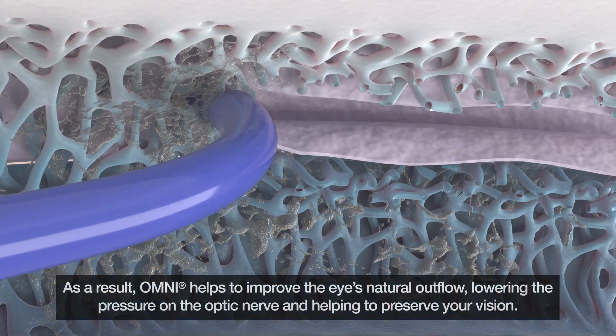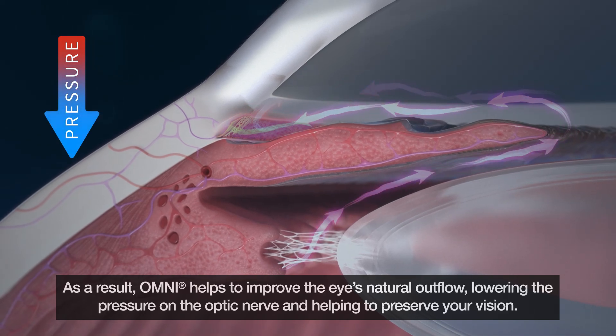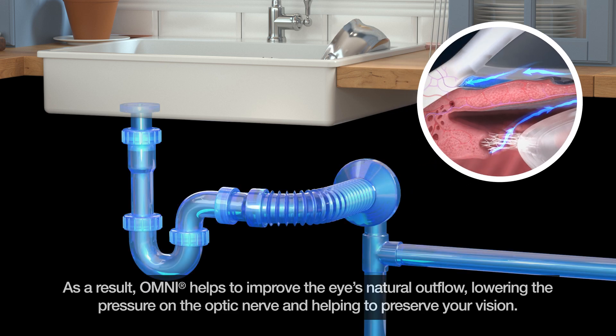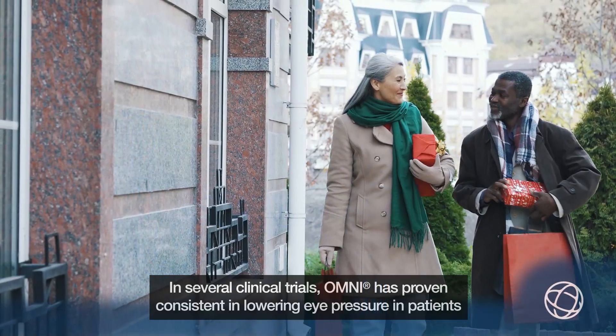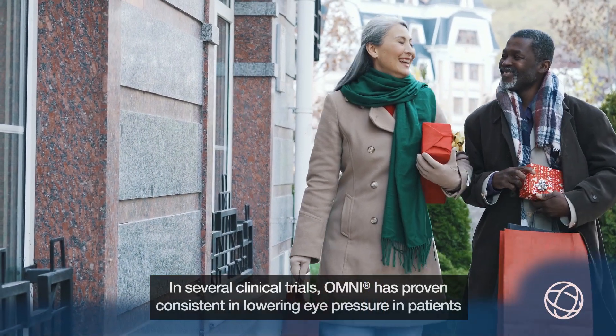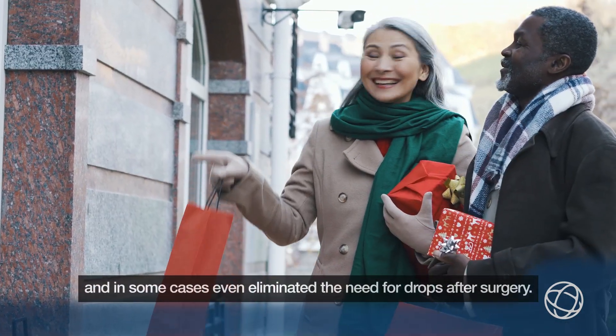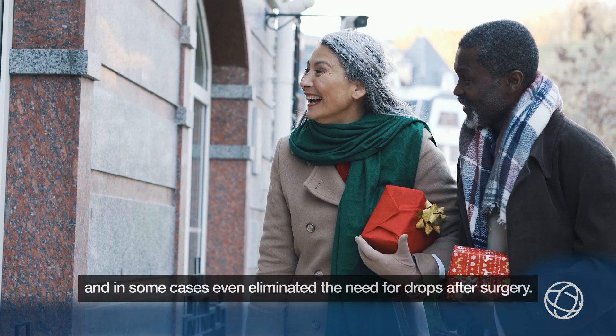As a result, Omni helps to improve the eye's natural outflow, lowering the pressure on the optic nerve and helping to preserve your vision. In several clinical trials, Omni has proven consistent in lowering eye pressure in patients and, in some cases, even eliminated the need for drops after surgery.